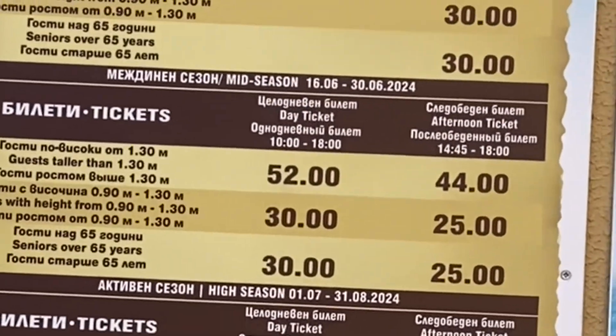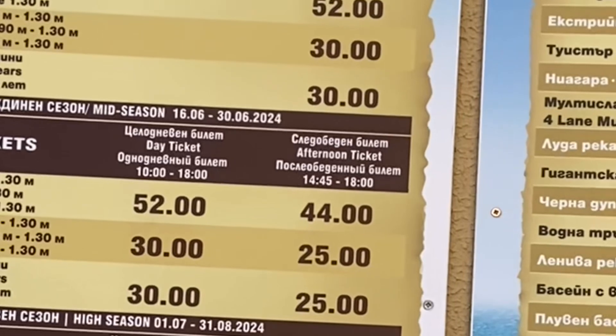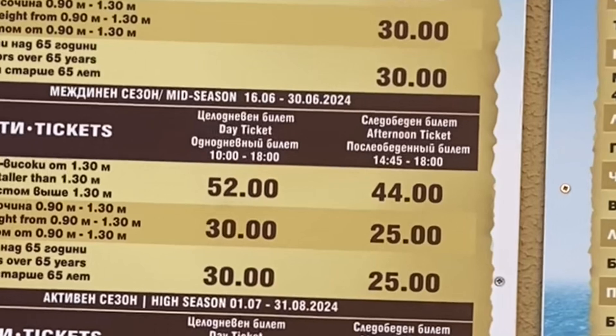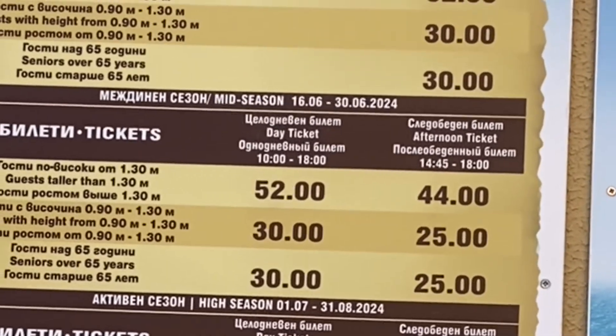A one-day ticket is 52 lev. An afternoon ticket is cheaper, so you can decide to come here in the afternoon and get a cheaper ticket. Seniors also get a reduced price.